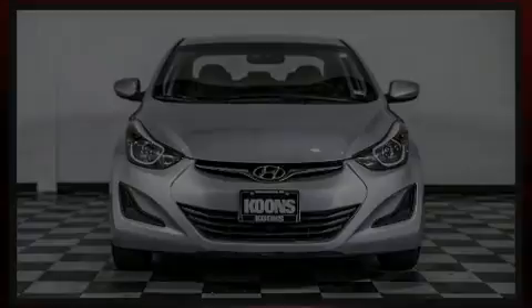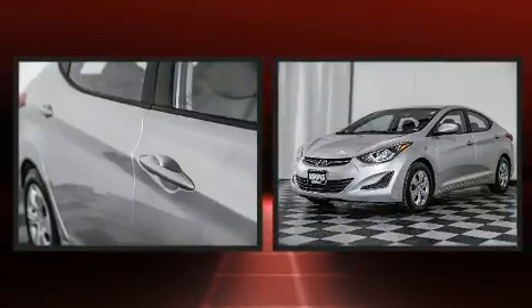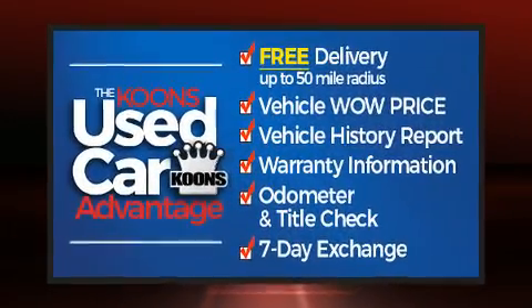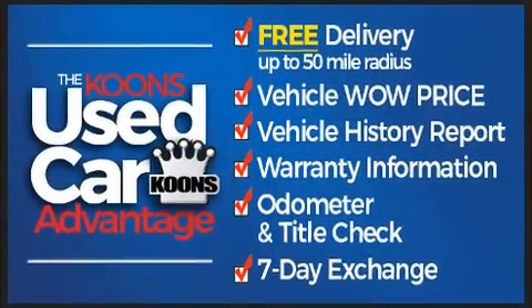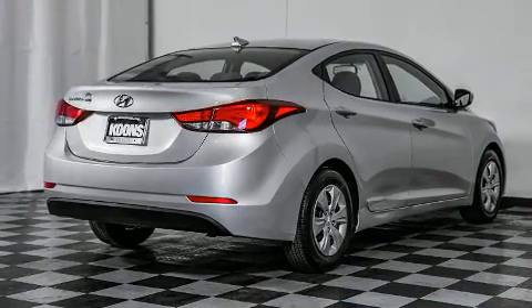Sensibility and practicality define the 2016 Hyundai Elantra. With fewer than 45,000 miles on the odometer, this four-door sedan prioritizes comfort, safety, and convenience. It features a standard transmission, front-wheel drive, and a 1.8-liter four-cylinder engine.